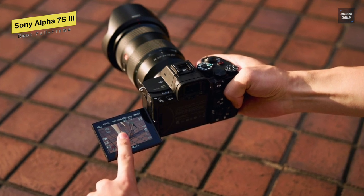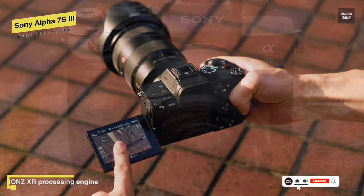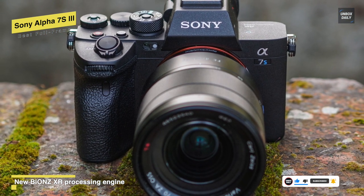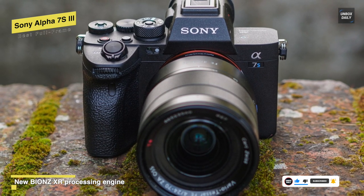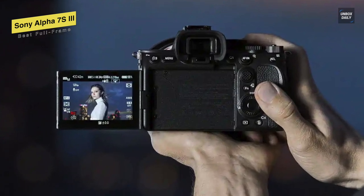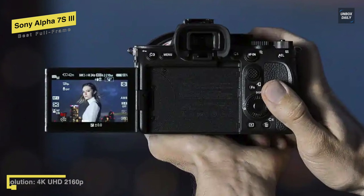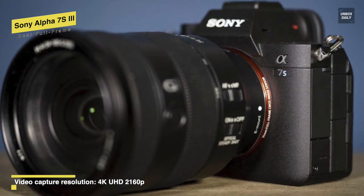It uses intelligent tracking and on-sensor phase detection covering most of the frame, and its newly developed image sensor and image processing engine can deliver improvements in color reproduction, particularly of skin tones and texture depiction in still images. Buttons and dials are also plentiful on the back of this camera. And when it comes to the screen, with a 1.44 million dot resolution, it's sharp enough and is also viewable outdoors, even in the brightest environments.